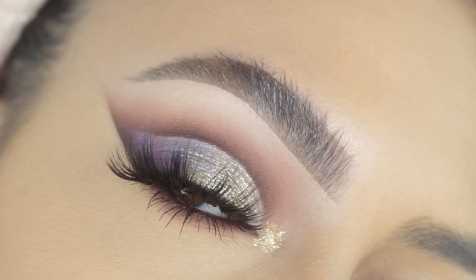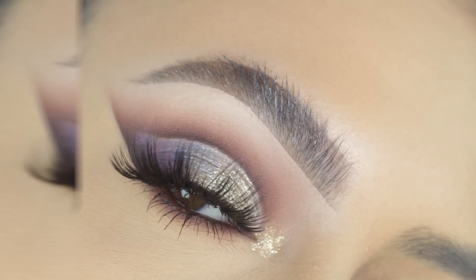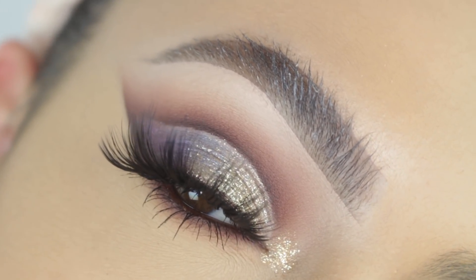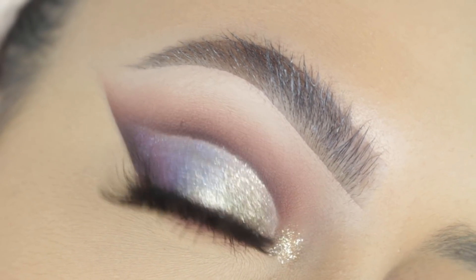Hi guys! Welcome back to our channel, it's Sophie. I'm super excited for today's video — I'm using a brand new palette by Too Faced called the Pretty Rich Palette.